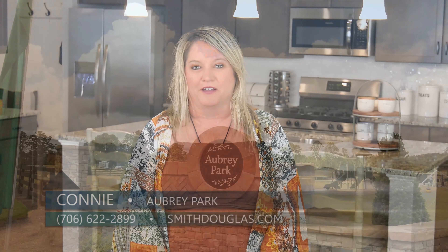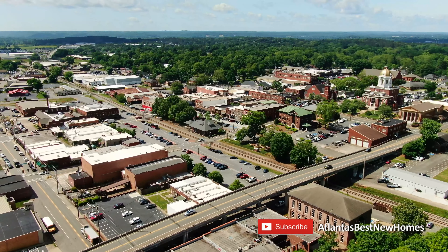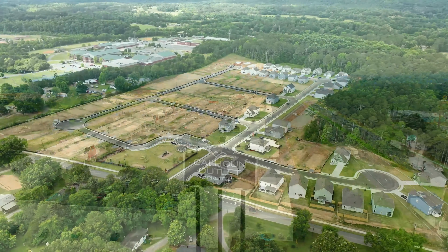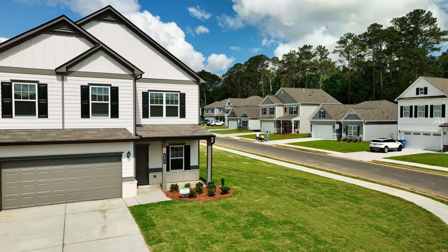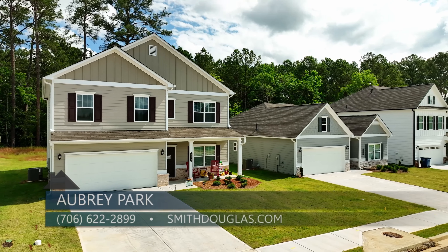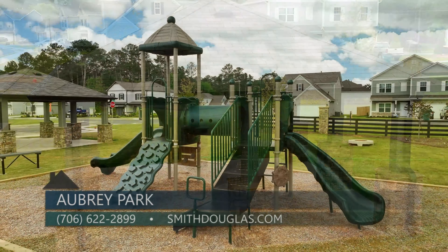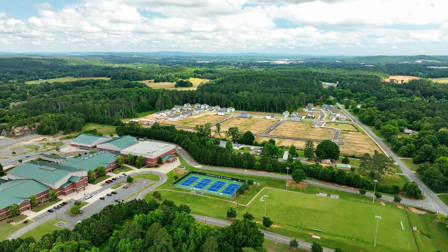My name is Connie Dean, and we're standing here in Aubrey Park, the community by Smith Douglas in Adairsville, Georgia. We're located just 20 minutes from Cartersville and 10 minutes south of Calhoun, only five minutes from Interstate I-75 — a top-notch location. Aubrey Park homes will start in the mid-200s. We have 104 lots in the community with 70 more left to sell. Aubrey Park will have a pavilion and a children's playground area, and we are also within walking distance to the high school and the middle school.